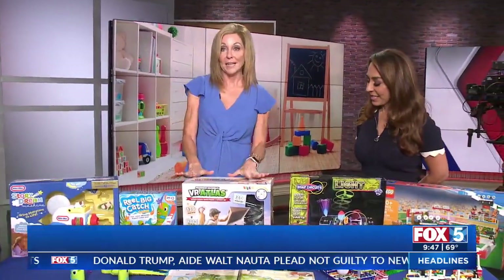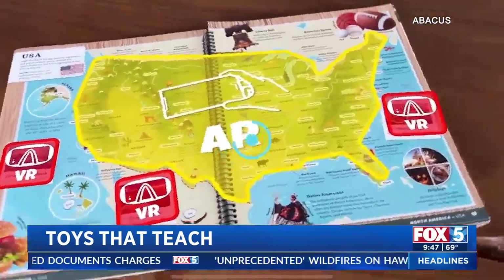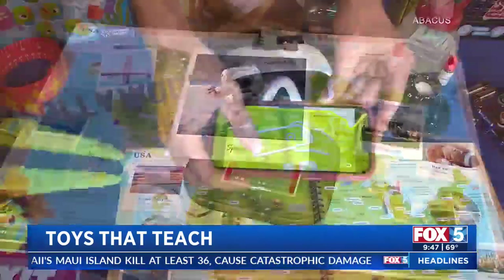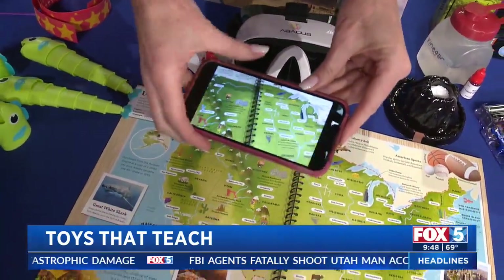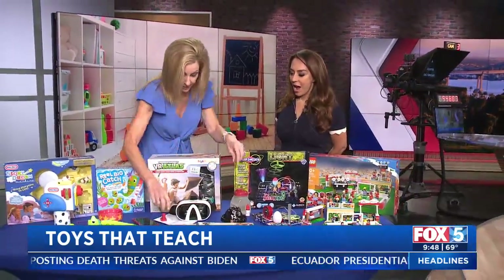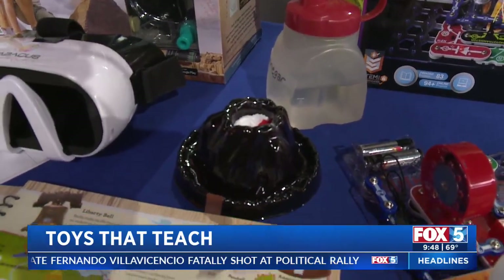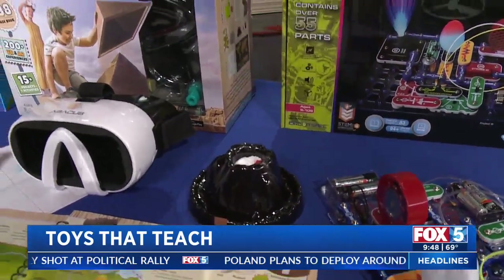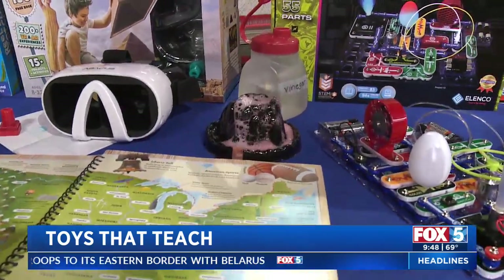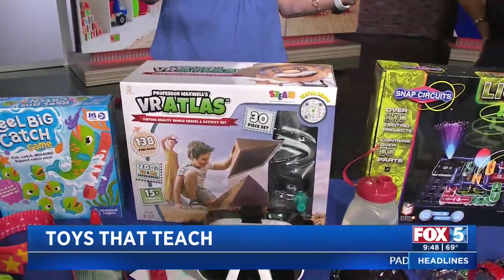This is from Abacus — Professor Maxwell's VR Atlas. It's a beautiful 138-page book that teaches about the world. You can use your phone with the app, which scans the pages and gives you immersive experiences. If you really want to get into it, you stick your phone into the VR goggles and everything becomes 3D. There are also 30 different projects — we're going to Guatemala and erupt a volcano. Dump a little vinegar in there and — wow! That never gets old. Thirty different experiments, and it won a Good Housekeeping award. It's about $70.